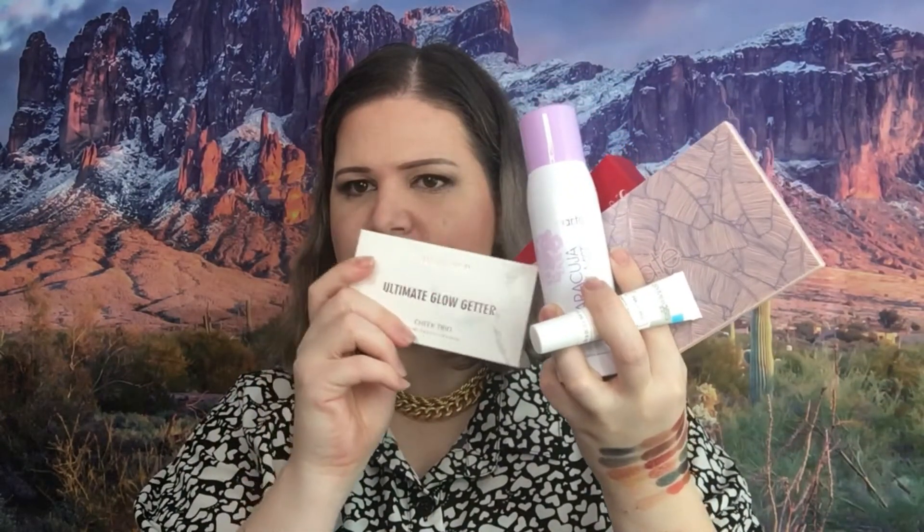So for my BoxyCharm I got this palette, the sponge, the setting spray, the eye cream, and the blush highlighter cheek trio — five items total. And even though I'm not keeping the cheek trio, I think this was an awesome box too. I am completely happy and pleased with everything I got in both boxes. Let me know your thoughts on these boxes and what your favorite product was — I always want to know. If you liked this video, please don't forget to give it a thumbs up, and if you want more content like this, please subscribe. I hope to see you in my next video.